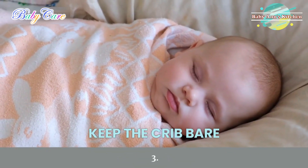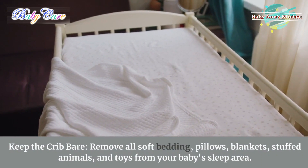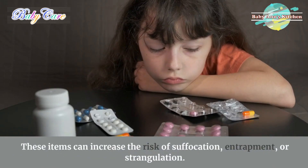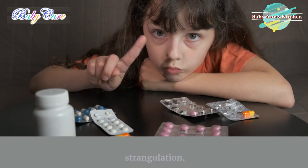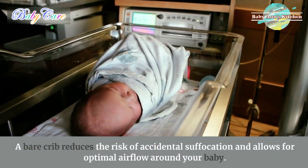3. Keep the crib bare. Remove all soft bedding, pillows, blankets, stuffed animals, and toys from your baby's sleep area. These items can increase the risk of suffocation, entrapment, or strangulation. A bare crib reduces the risk of accidental suffocation and allows for optimal airflow around your baby.